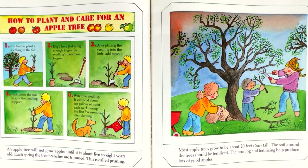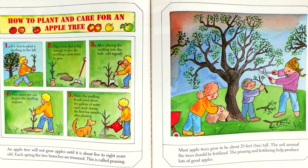An apple tree will not grow apples until it is about five to eight years old. Each spring, the tree branches are trimmed. This is called pruning. Most apple trees grow to be about 20 feet or six meters tall. The soil around the trees should be fertilized. Pruning and fertilizing helps produce lots of good apples.